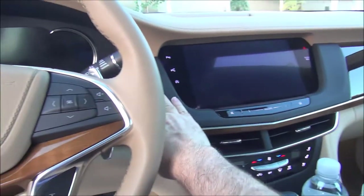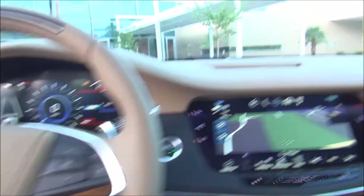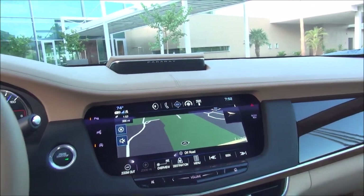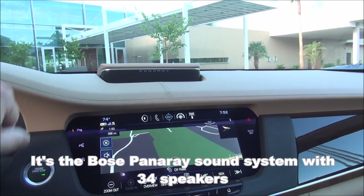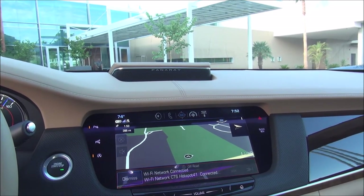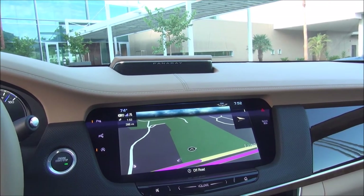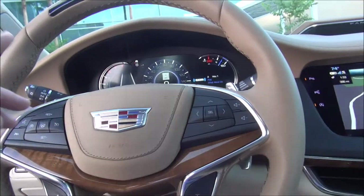Let's start it up. Cadillac has a great audio system here — this is a super-fancy 33-speaker Bose stereo system that is optional or comes included with the Platinum package.